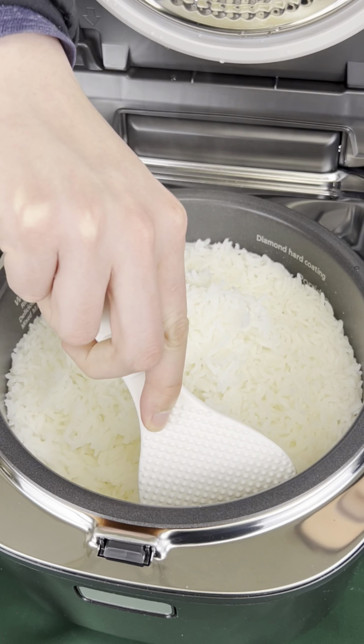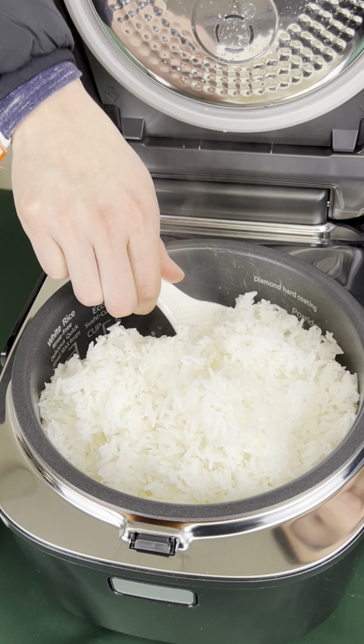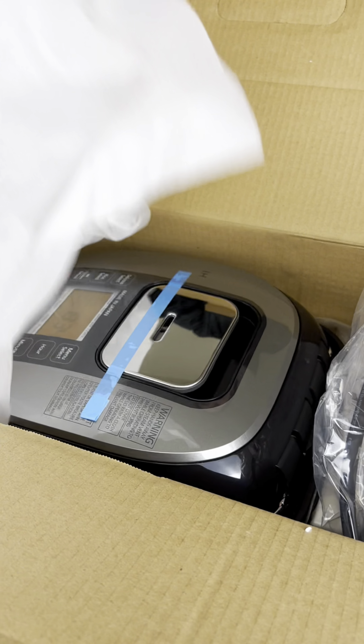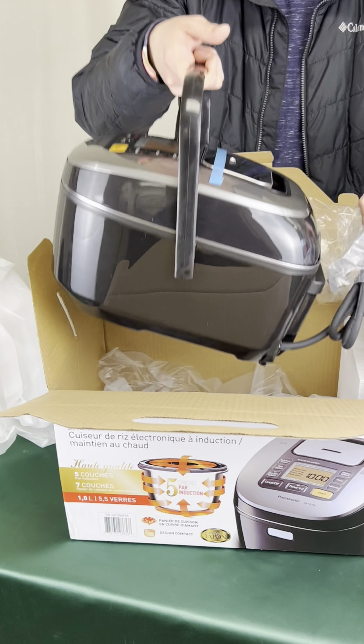If there's one thing that's worth investing in for your kitchen, it's a good rice cooker, and we may have just found the ultimate one for convenience, versatility, and taste. This is our review on the Panasonic Premium Induction Heat Rice Cooker.